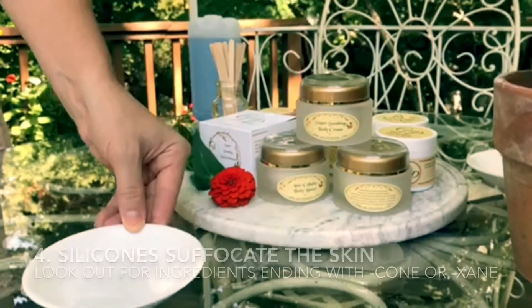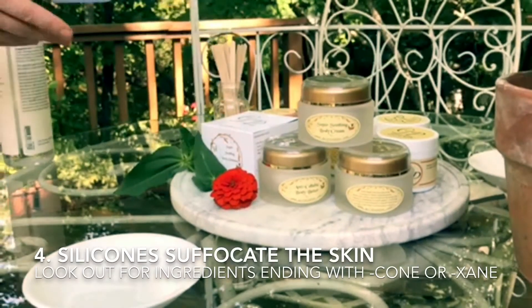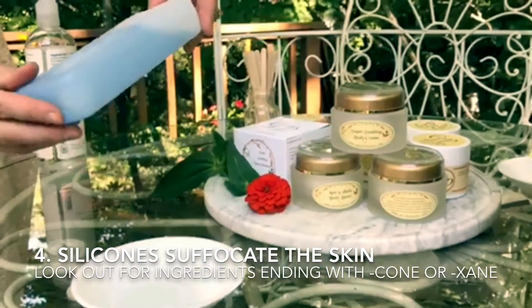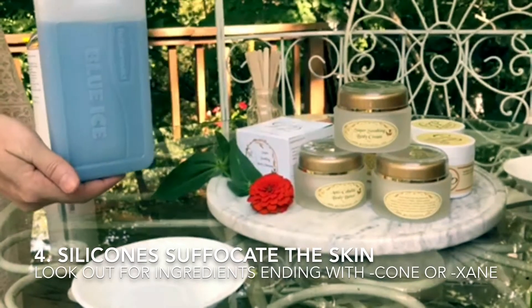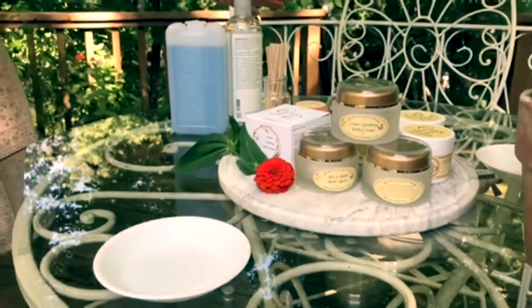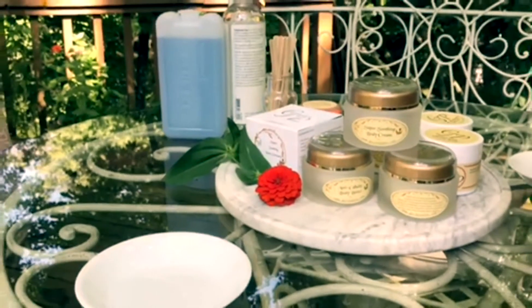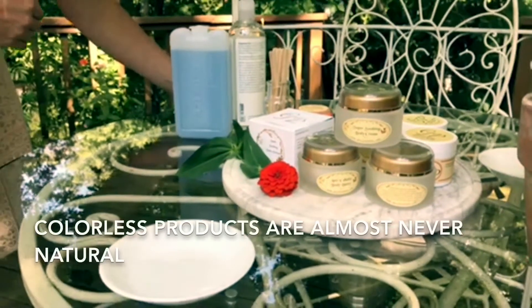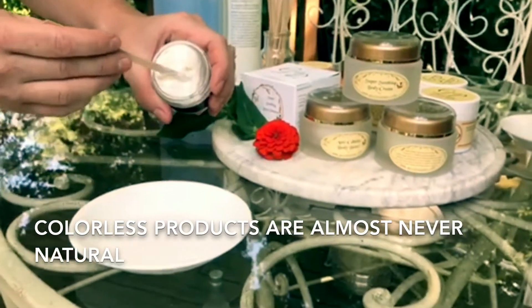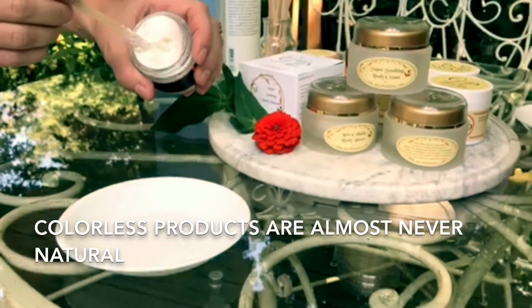Take a look — here's some glycerin, and as you can see it is completely transparent. Here is some silicone, and it's also pretty much completely transparent and liquid. So when you are using silicone and glycerin and water as your main ingredients for a moisturizer, you will end up with a product that looks colorless, though sometimes manufacturers add yellow or pink coloring.